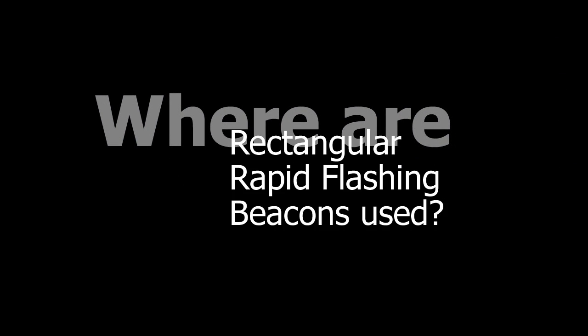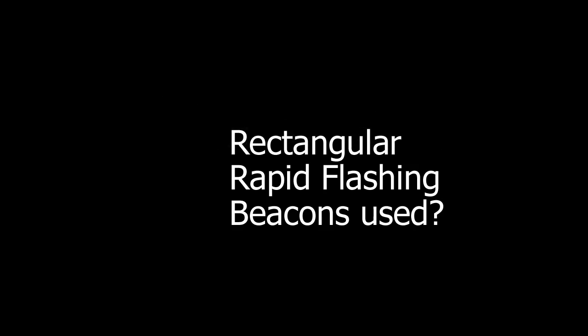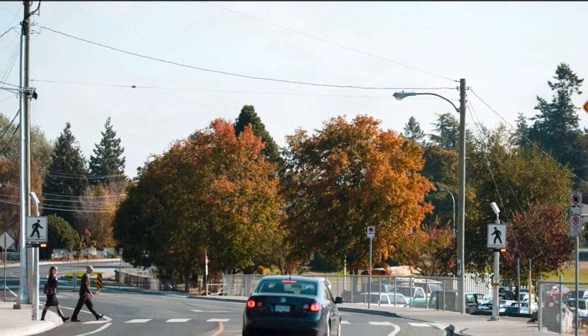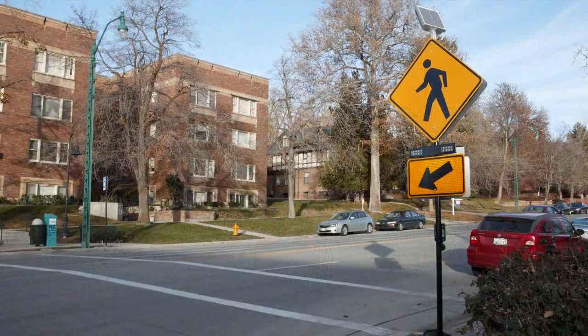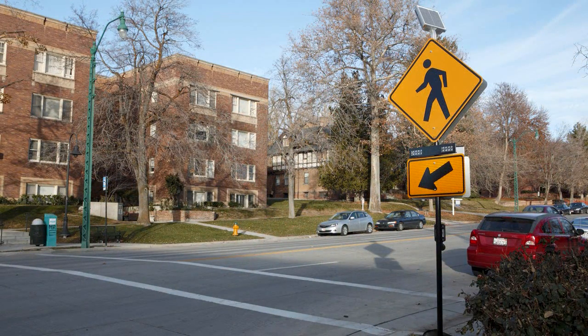RRFBs are appropriate for use in intersections that are not controlled by either traffic signals or stop signs. This includes intersections with crosswalks on the major legs, mid-block crosswalks, and crosswalks located on roundabouts.